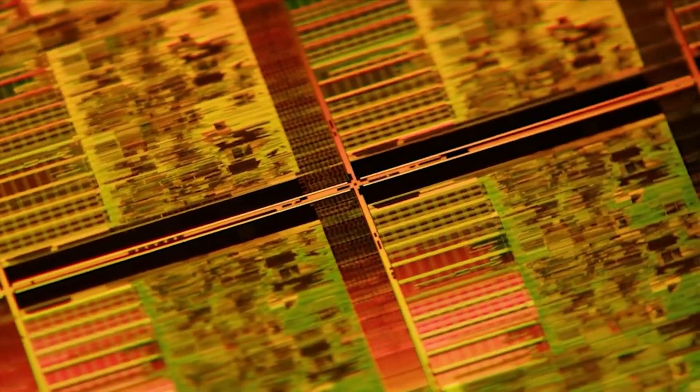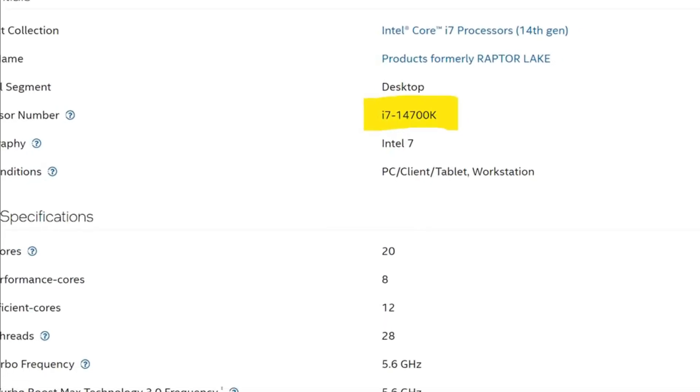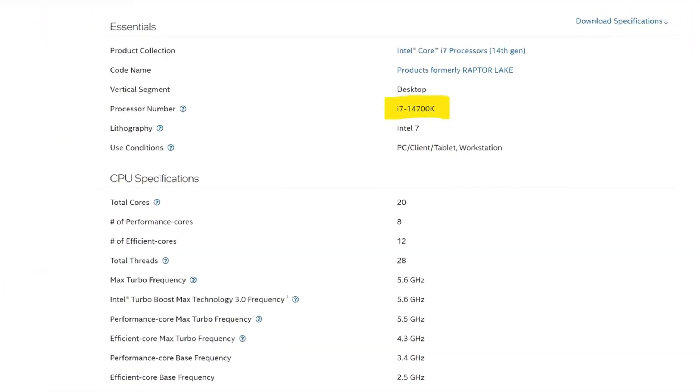Literally, the 14th generation is the same as the 13th generation, but with a new name. Today we will talk about the 14th generation of Intel — specifically, the i7-14700K.